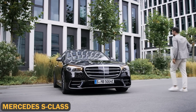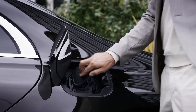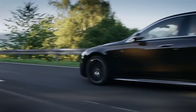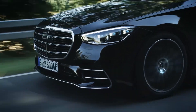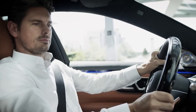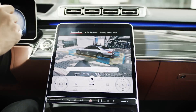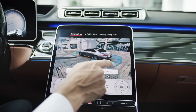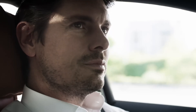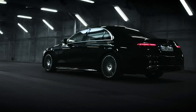The Mercedes S-Class is synonymous with innovation and luxury. It boasts a 3.0L inline-6 engine that delivers 429 horsepower, combined with a mild hybrid system that adds 21 horsepower for smoother acceleration. The S-Class features a high-tech suspension system that adjusts to road conditions, providing the smoothest ride possible. Inside, the car is a futuristic masterpiece with a 12.8-inch OLED touchscreen, a 30-speaker Burmester sound system, and leather seats that include massage functions. The S-Class is a car that not only moves you physically but also emotionally with its world-class comfort and technology.